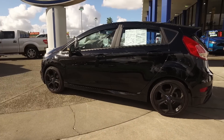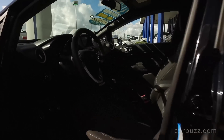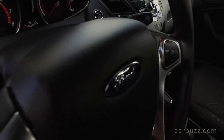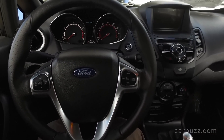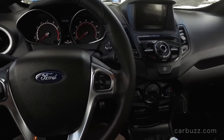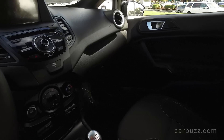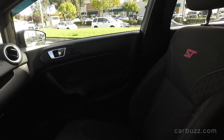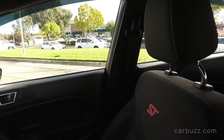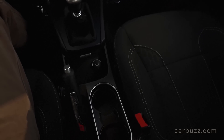The Ford Fiesta ST — every performance enthusiast driver is aware of this car, but I just want to take the time to show it to anybody else who doesn't know about it, how awesome this car is. Here's what it costs: just about $21,000. This is one of the best all-around performance cars you can buy today within that price bracket. In fact, there's not really any other car this inexpensive, and nothing is really that much fun to drive for this price.